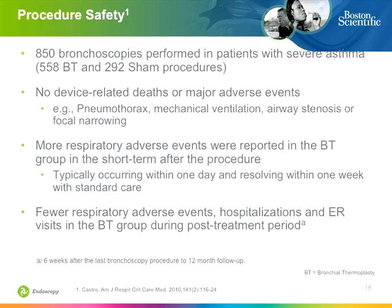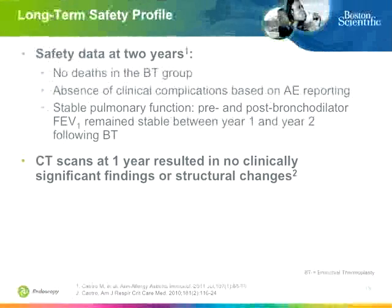More respiratory adverse events were reported short-term after the procedure. Patients do have temporary small exacerbations, but they're treated pre- and post-procedure with corticosteroids to cover for that effect. It's a brief, self-limited stirring-up effect, and very few hospitalizations or other problems have been reported. There have been no deaths at two years or at all, and an absence of serious complications. A common physician question is whether this causes bronchiectasis — and no CT findings of bronchiectasis or other adverse effects were found at one year in Dr. Castro's study.